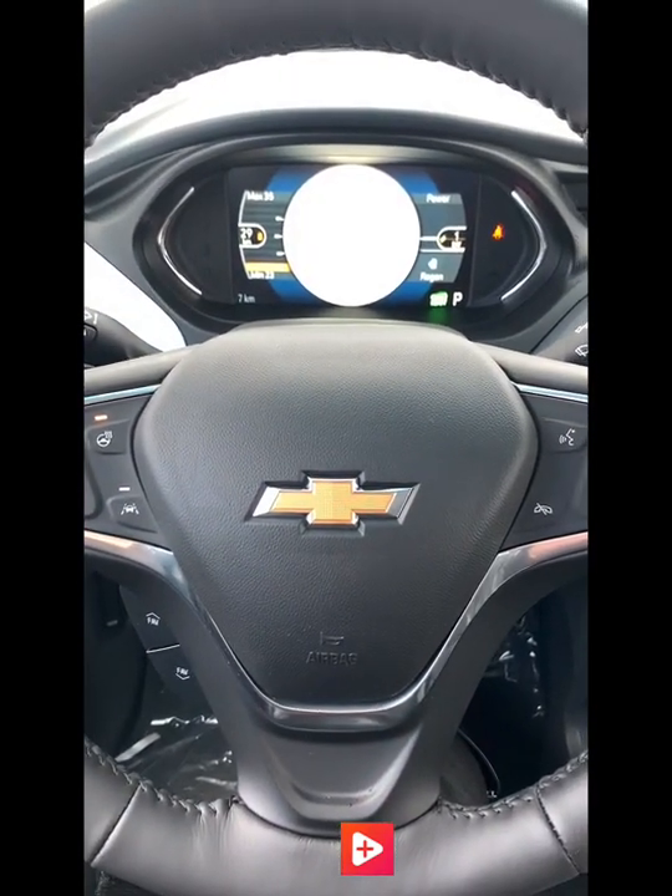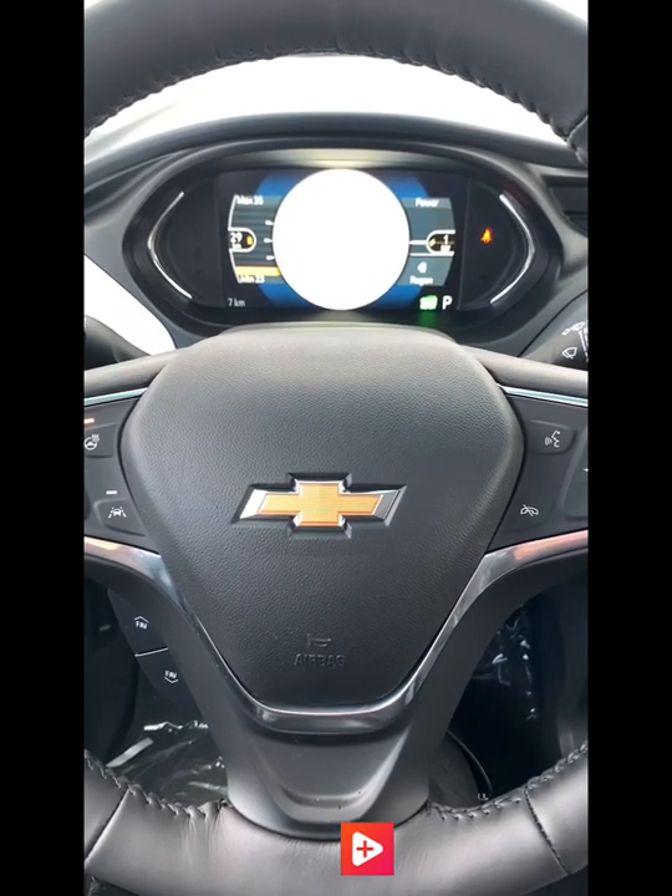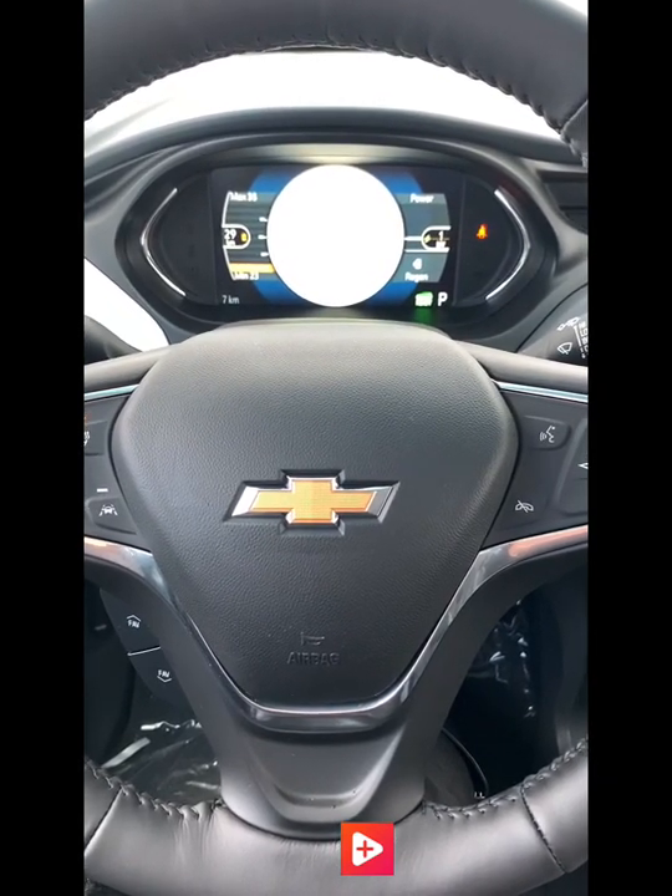So there we have it — the 2020 Chevrolet Bolt. If you have any other questions, please feel free to reach out to me directly. Thanks so much for watching.